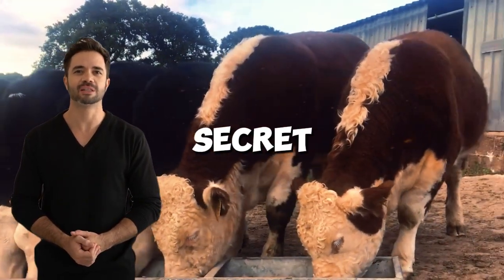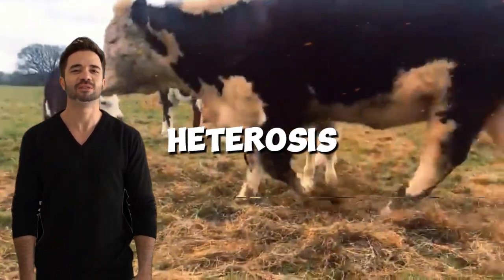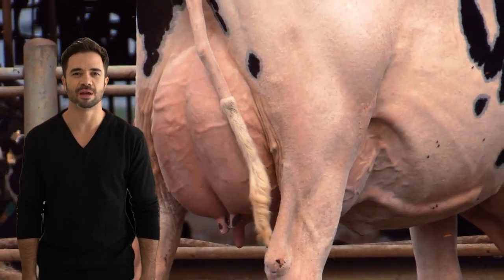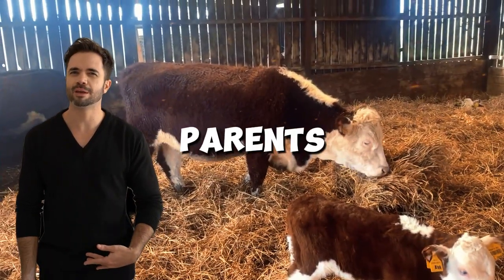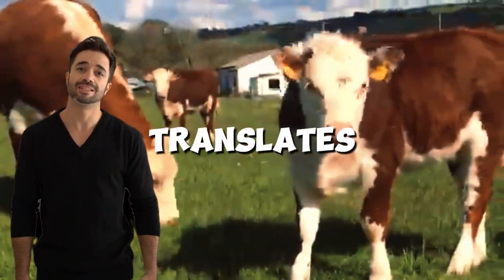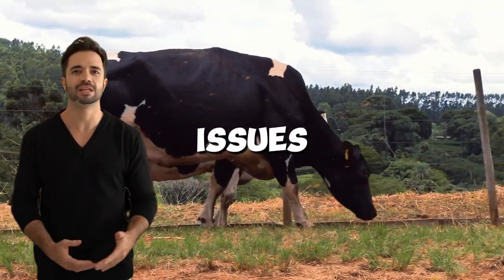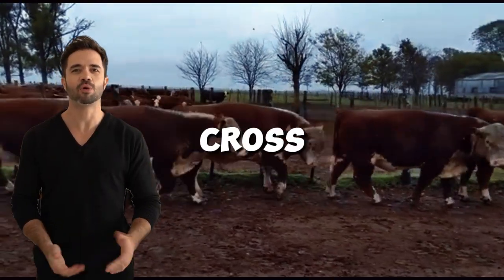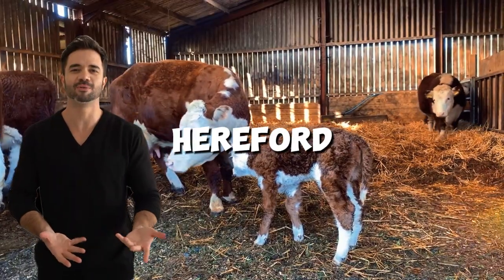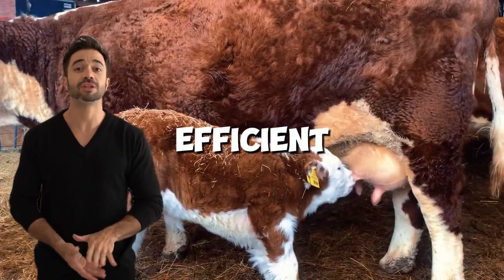Two: heterosis — the secret behind Holstein-Hereford crossbreeding. The phenomenon of heterosis, also known as hybrid vigor, is key to the success of this cross. The offspring tend to outperform their parents in essential traits like resistance, growth, and fertility. This translates into healthier animals with higher weaning weights and fewer reproductive issues. Specifically in the Holstein-Hereford cross, hybrid vigor allows calves to combine the rapid growth and musculature of Hereford with the residual milking capacity of Holstein, ensuring more efficient rearing.